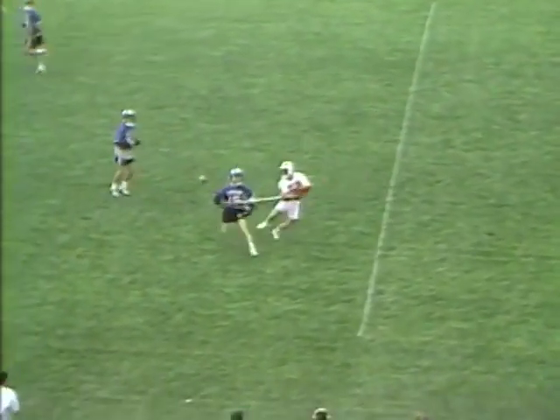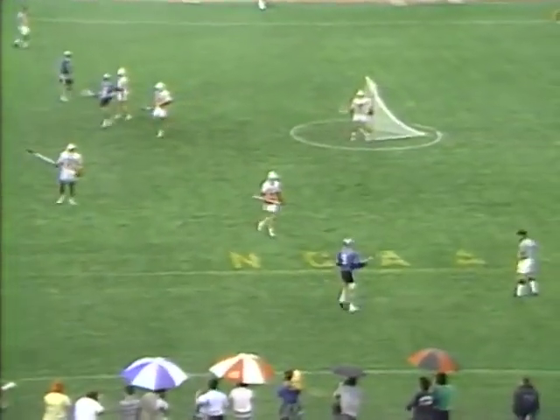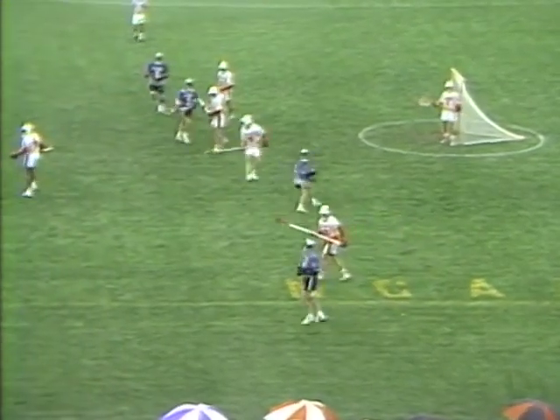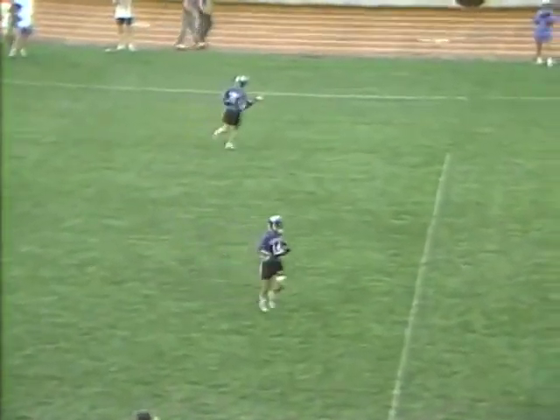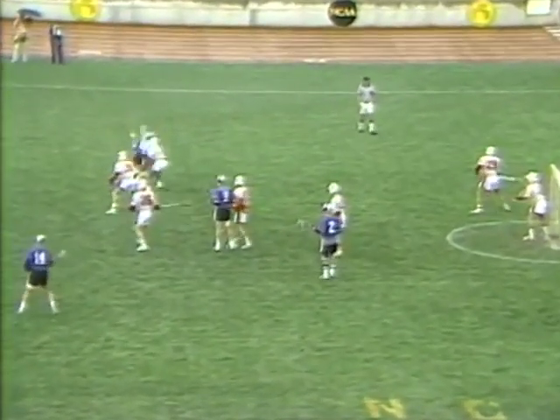Brian Wood, number 15, senior out of Baltimore. I guarantee you, Dickie Dell told his defense to stay in a little bit, Bill. He's not having his team come out as much and chase everybody over the field. And I guarantee you're not going to see Beardmore running as much as he did in that first half. He's saying, 'Hey, stay in there, make him shoot — we can beat him, but don't give him the opportunities.'